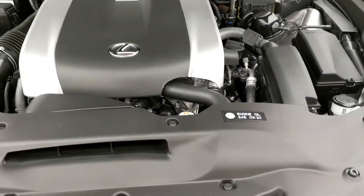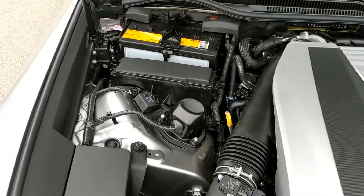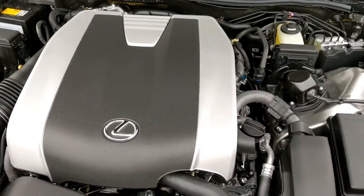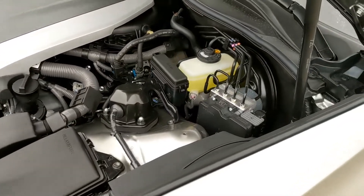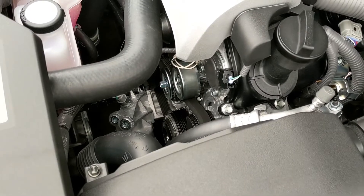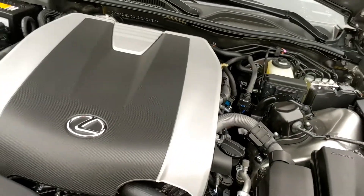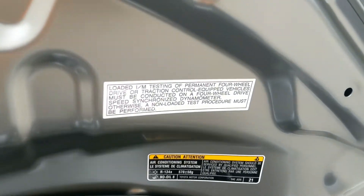The engine in the RC350 F-Sport puts out about 306 horsepower from the V6, paired with an 8-speed automatic. For real-world driving, the 6-speed is also an option. They've tuned the engine to be smoother in power delivery — it's not as aggressive compared to the BMWs.